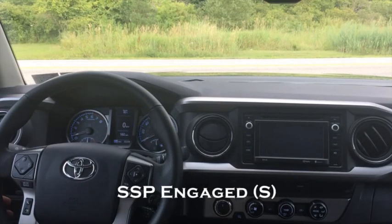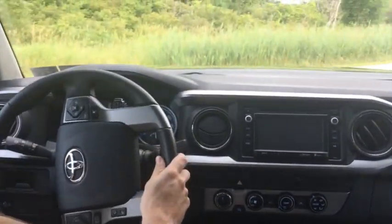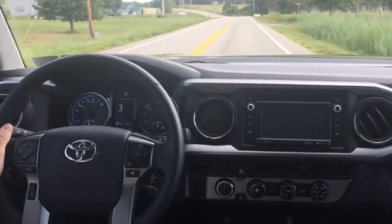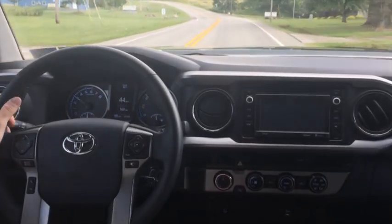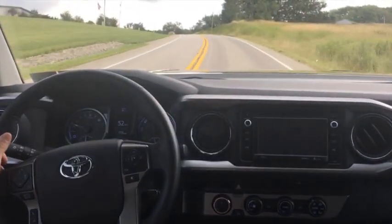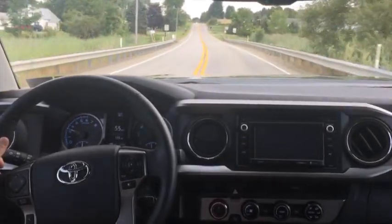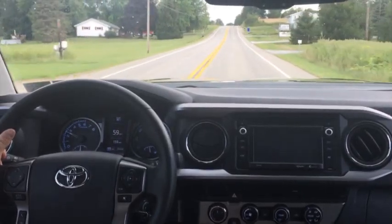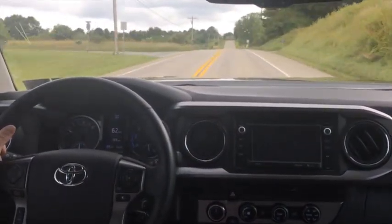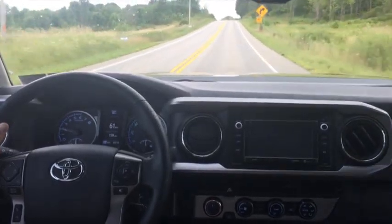Now we'll go ahead and do that acceleration again with the Shift Sense Pro engaged, just to see how its performance differs from the OEM shifting in drive. We'll pull out here, and you can see we're in S2, second gear. I made the upshift to second, accelerate, made the upshift to third, shift up to fourth. As you can see, it held that shift up to fourth a little bit longer, which keeps you more up into the performance of the engine without falling off the cliff after you make the shift. It's continuing to hold four. As I press the hill and relieve a bit of pressure, we make the final upshift to fifth. Much more predictable performance with the Shift Sense Pro as opposed to acceleration in drive.